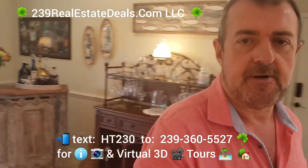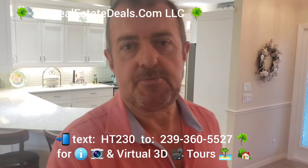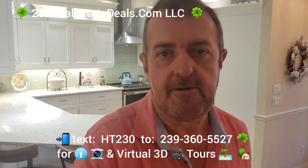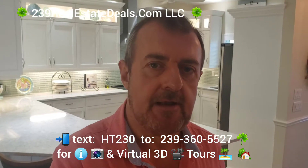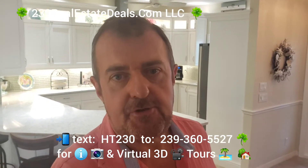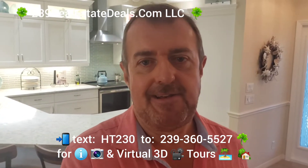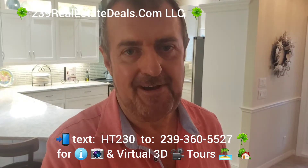Reach out to us — homes like this are in great demand at the moment as people are trying to move to West Florida. This is one of a number of homes we're marketing in the area, and we expect it to sell very quickly. So again, reach out to us — Barry and Kim with the Hoey Team, 239realestatedeals.com LLC. I'll put some information down here too. Bye for now!